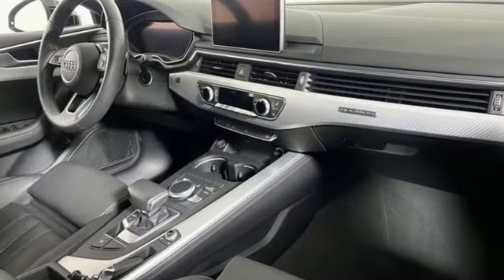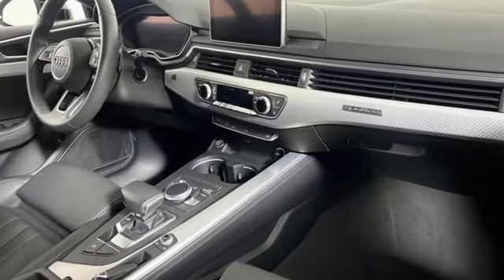Revolutionary engineering. Progressive design. Audi. Take it for a test drive today.